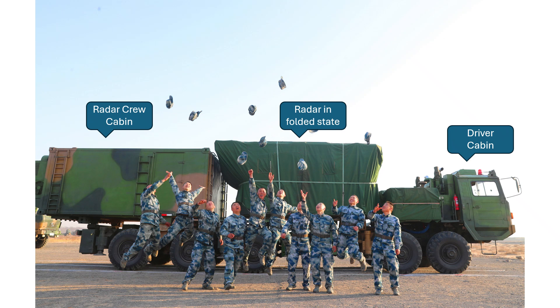Here you can see the HT-233 vehicle from a side angle. The radar has been folded onto its platform and secured for the movement of the vehicle. Note the layout of the vehicle: the radar platform sits in the middle while the radar cabin is towards the rear.